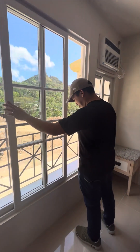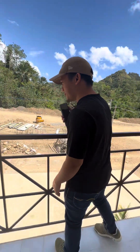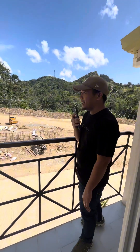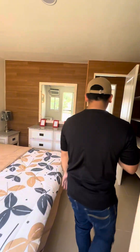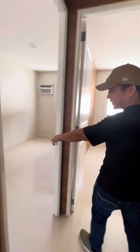And if we go here, there's also a balcony where you can see the view of the surroundings. Here at this location and area, you can see the neighboring areas. So this master's bedroom is quite spacious.